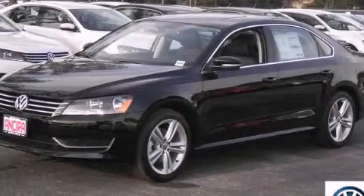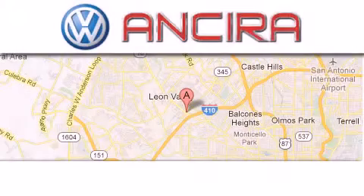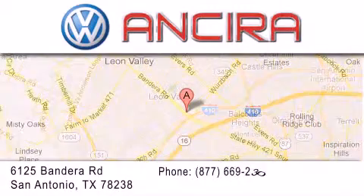Stop by today and test drive this automobile for yourself. Ancira Volkswagen is conveniently located at 6125 Bandera Road, just outside Loop 410.